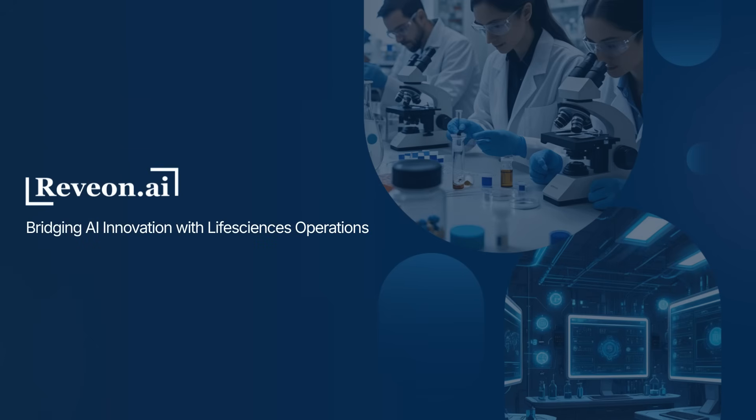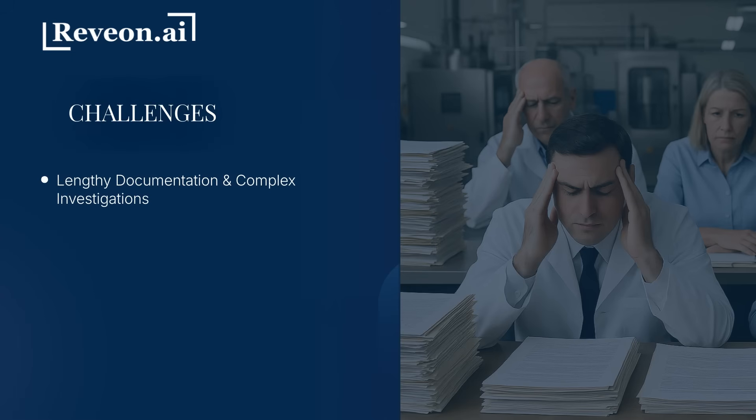Welcome to Revion.ai, where next-gen artificial intelligence meets life sciences operations. Some of the challenges faced today by pharmaceutical operators are a mountain of documentation, from regulatory submissions and investigation reports to SOPs and audit responses requiring complex analysis and precision.